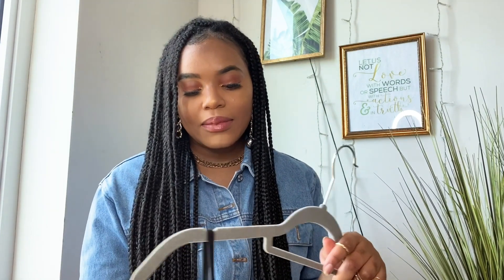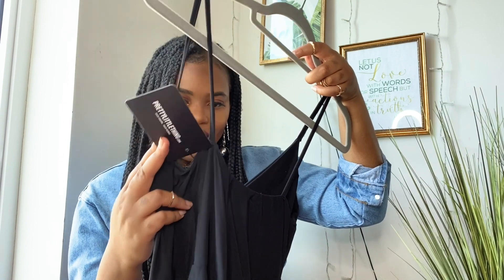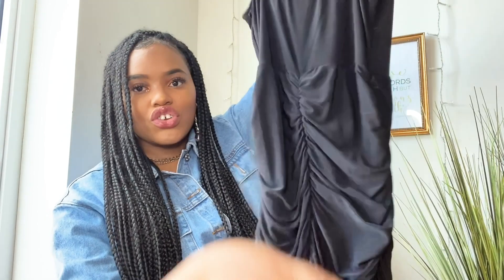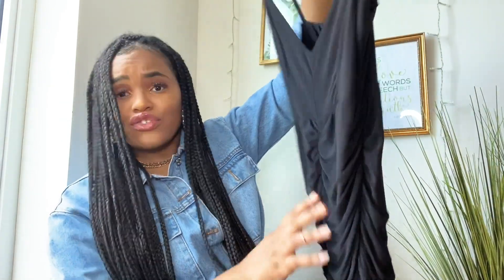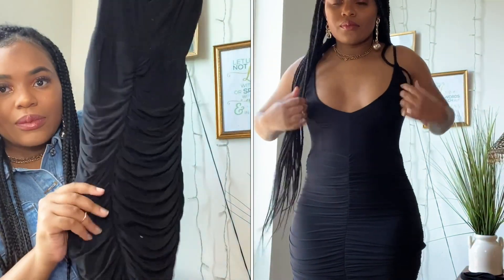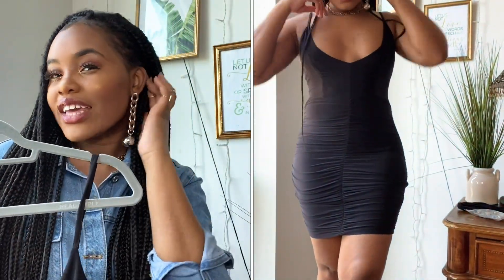Now we're moving on to Pretty Little Thing — I just got one item. I got this in a size UK 8, US 4. Normally with the slinkier, ruched, tight-fitted dresses I size down so it's super form-fitted to my body. It is ruched on the side, ruched in the back, ruched in the front — basically ruched all over. It's a low V-neck in the front and it's a little mini dress. I thought this would be a really nice going-out dress, especially on vacation.